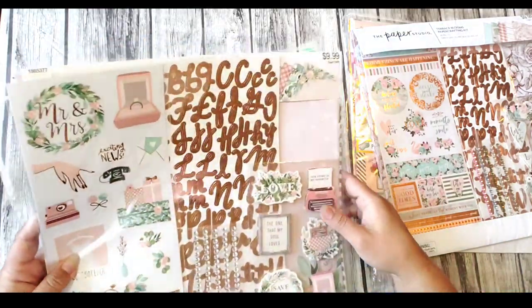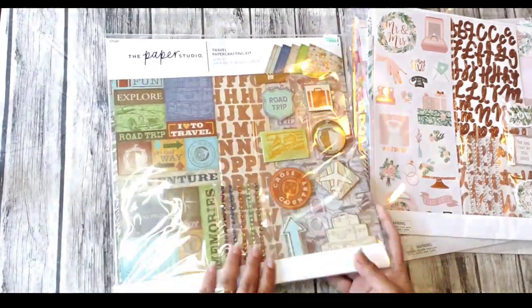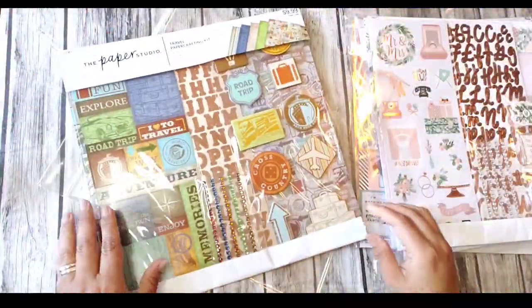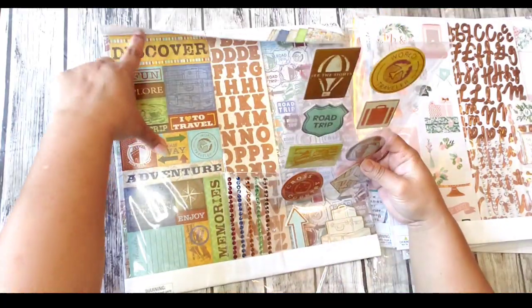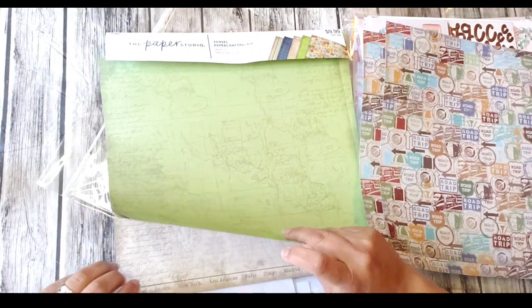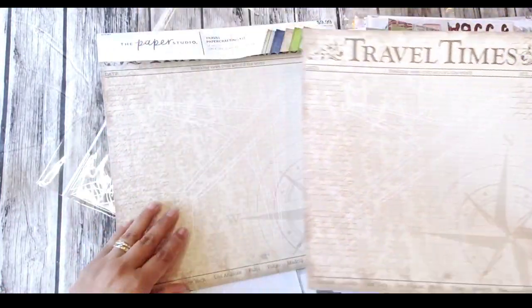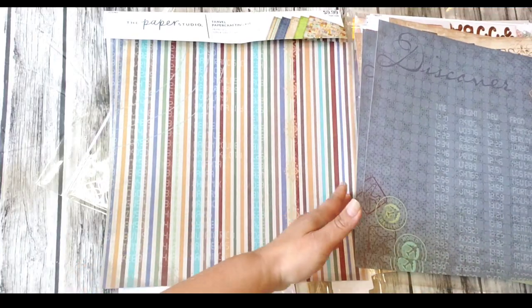Then I got this one because it's the travel one and it looks very vintage to me. Let's open it up for a better look. Look, you guys — so nice! The stickers look vintage to me, and there are more stickers, the alphabet, and the paper — two of each. Look at this paper, nice vintage-looking as well. Oh, look at this airplane — can you see it? I like it. Two of each for three dollars!